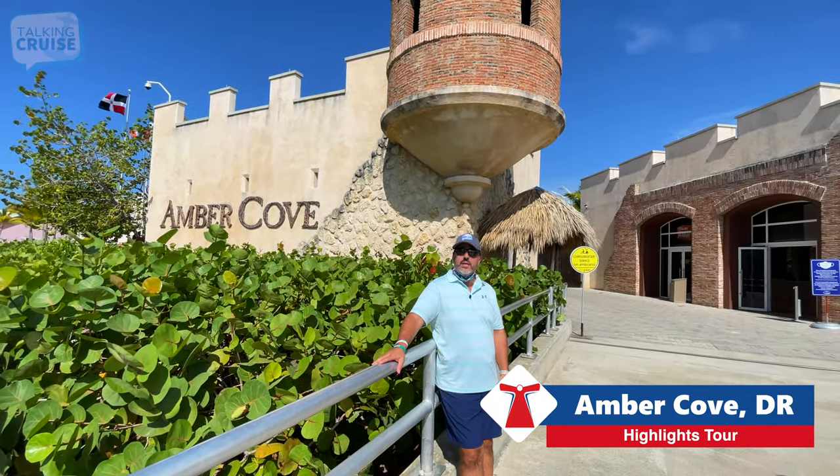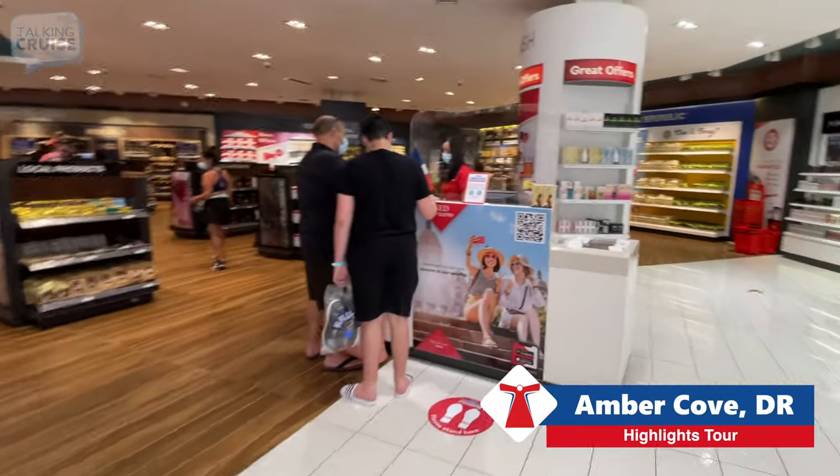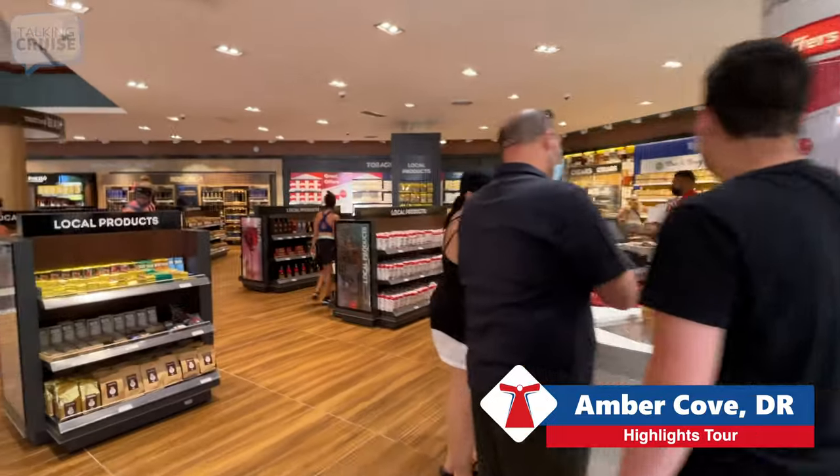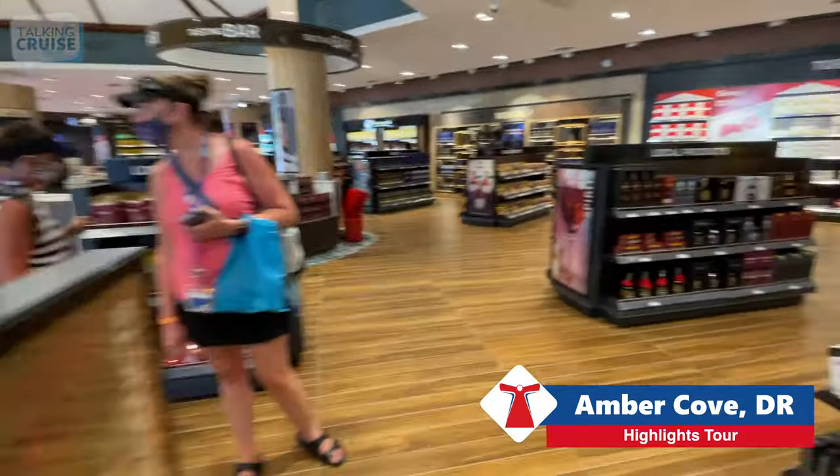We're about to enter the cruise terminal here at Amber Cove. Here's the main duty-free shop in the terminal building. You see they have everything from colognes, cigars, alcohol, chocolates, and lots of localized items as well.